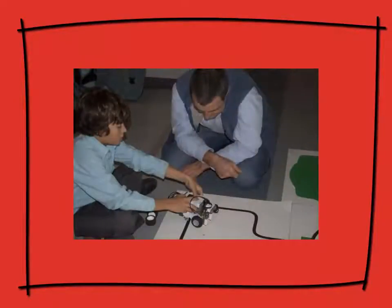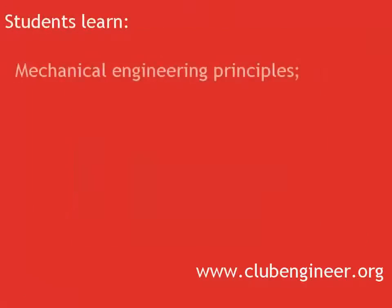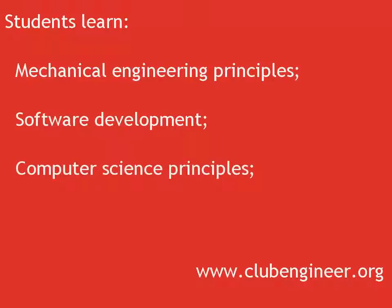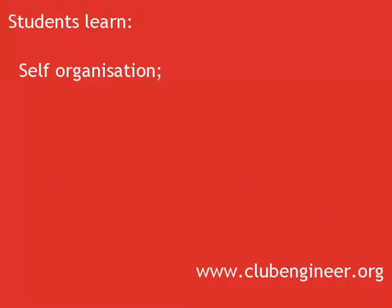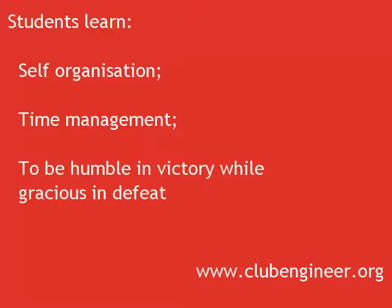Through participation in RoboCup, students learn mechanical engineering principles as they build and modify their robot. They learn software development and computer science principles as they write and optimise the software that controls their robots. They must balance the discipline required to learn the rules of software development while still expressing their creativity and problem-solving abilities. Most importantly, students learn self-organisation, time management, and the vital life skill of being humble in victory while gracious in defeat.